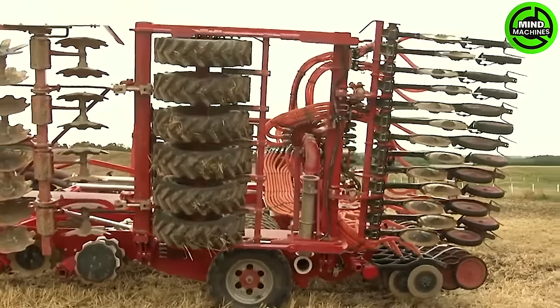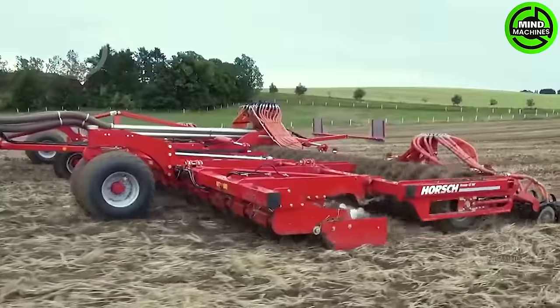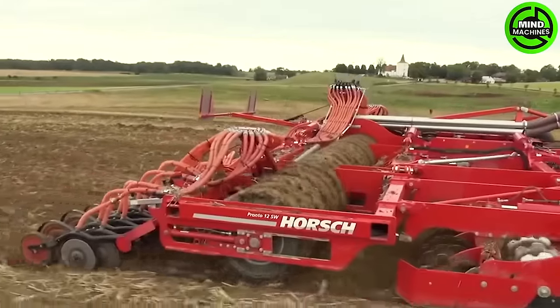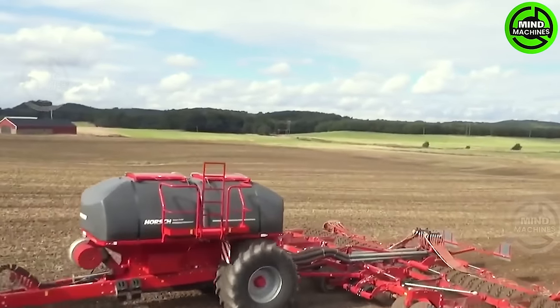The Pronto SW Disc seed drill excels at handling various tasks — seed preparation, sowing, and thorough rolling in a single pass. The adjustable pump pressure ensures consistent and smooth seed penetration into the soil.